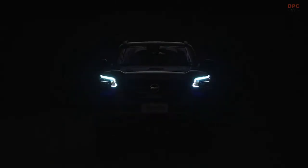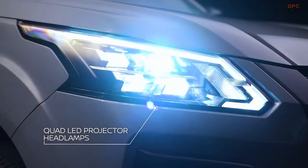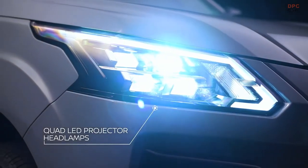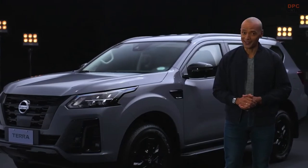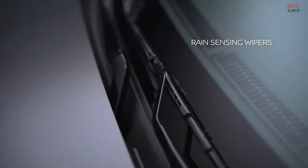Illuminate your drive with quad-LED projector headlamps for better visibility and safety along dark roads. Drive through downpours with ease, with rain-sensing wipers that adjust wiper speed depending on rain intensity.